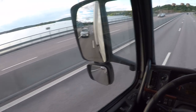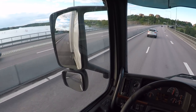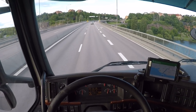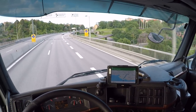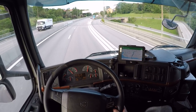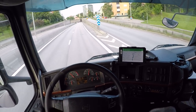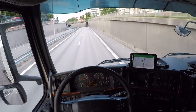Look at those sailing boats — that's cool. Beautiful. Alright, here we go. Five minutes left, 3.2 kilometers. Now we're in Lidingö.